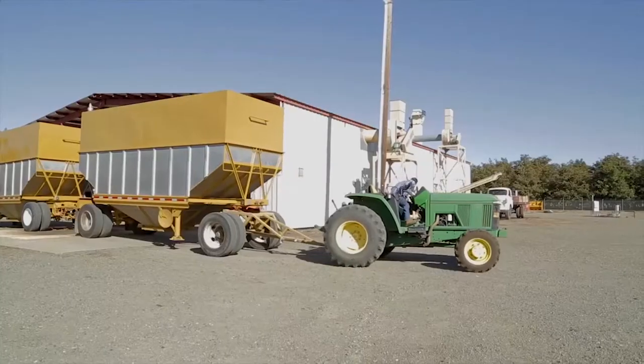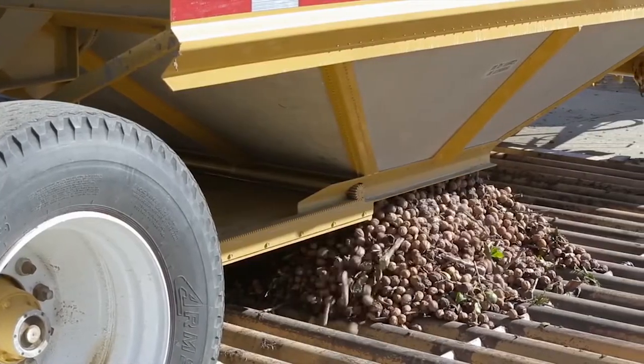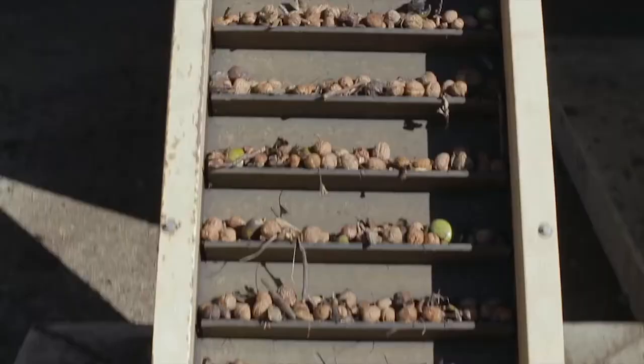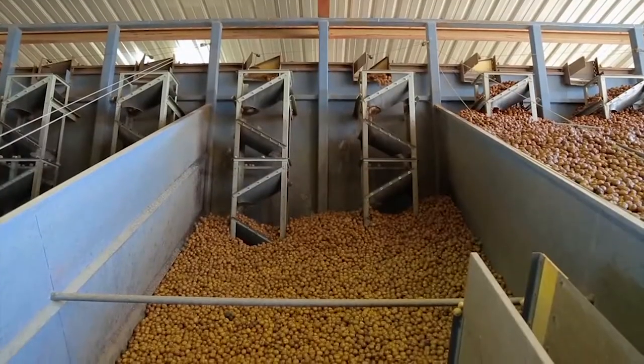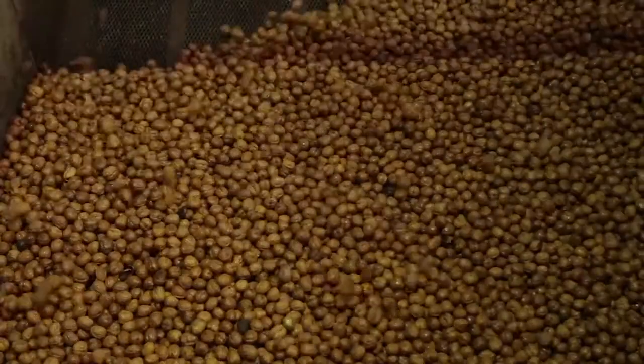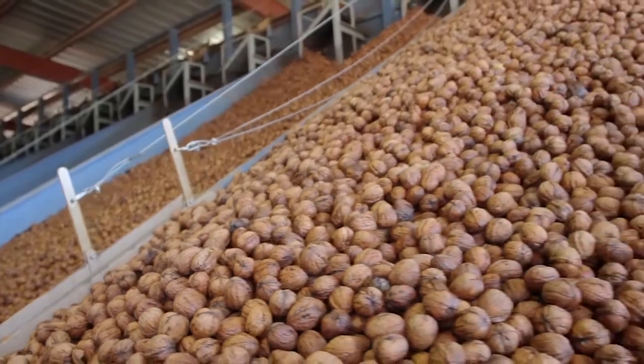After that step, they are delivered to a huller dryer. At the huller dryer, we're removing the green outer husk, or hull. After the hull has been removed, the walnuts are washed, and then they're dried to a stable moisture — generally around 8%.